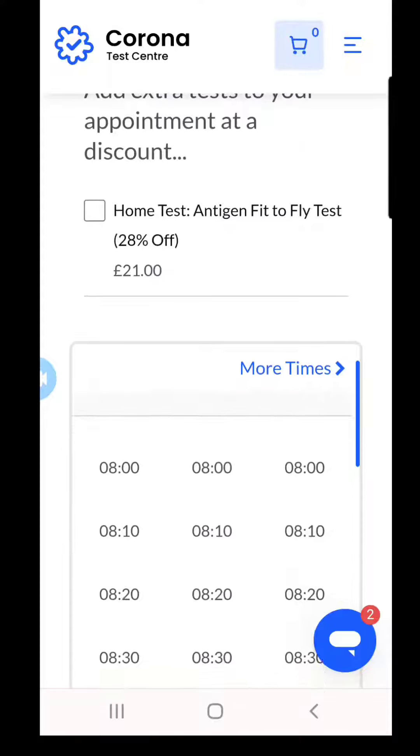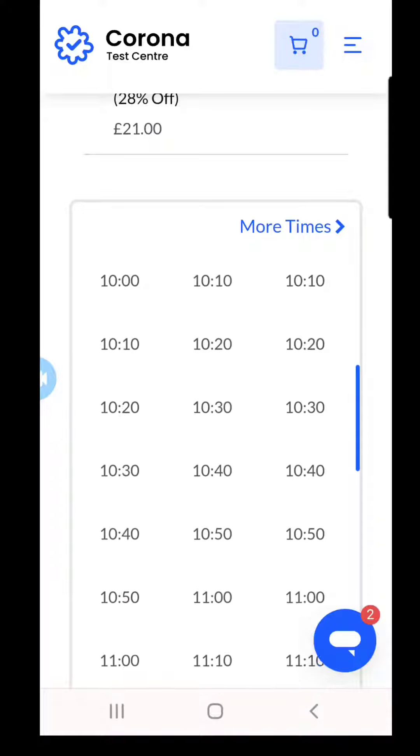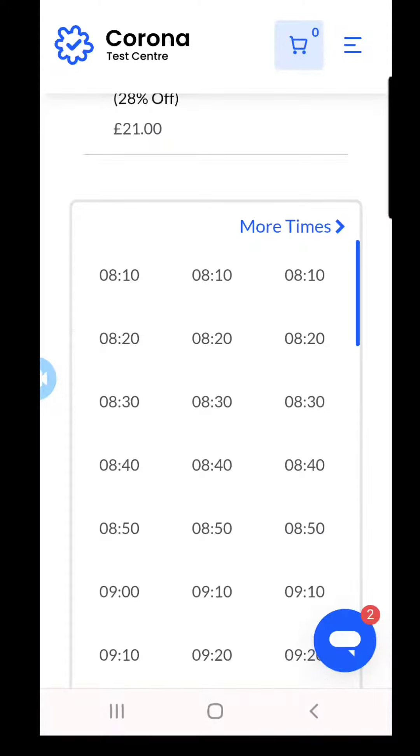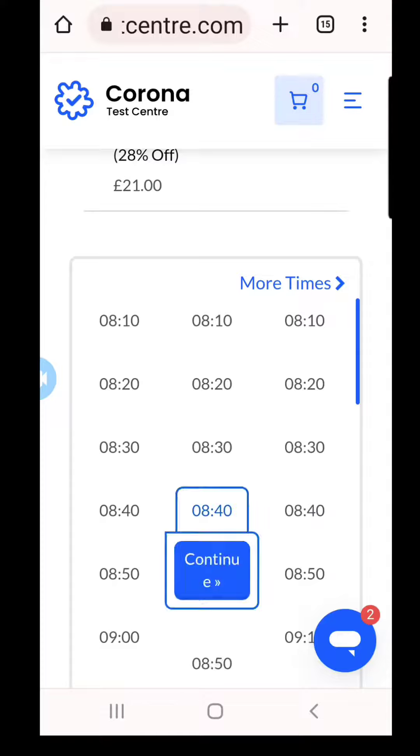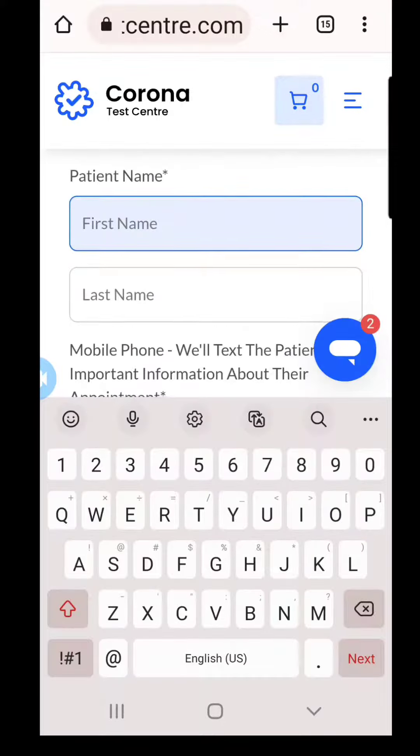You have to do it in person. As you can see, they have plenty of time slots available. You can just click on the time slot, hit continue, and then fill out the information.